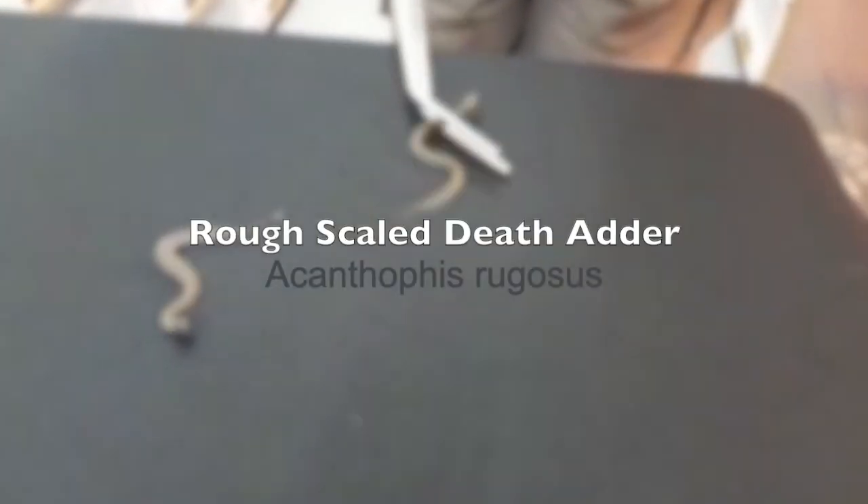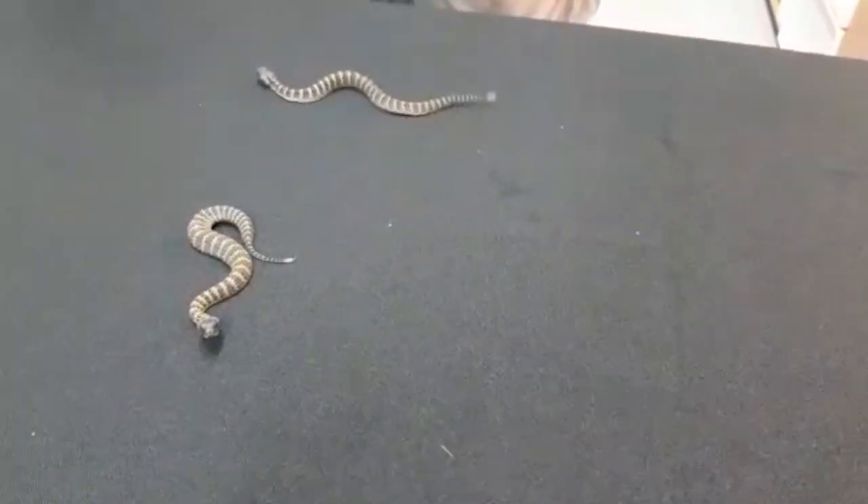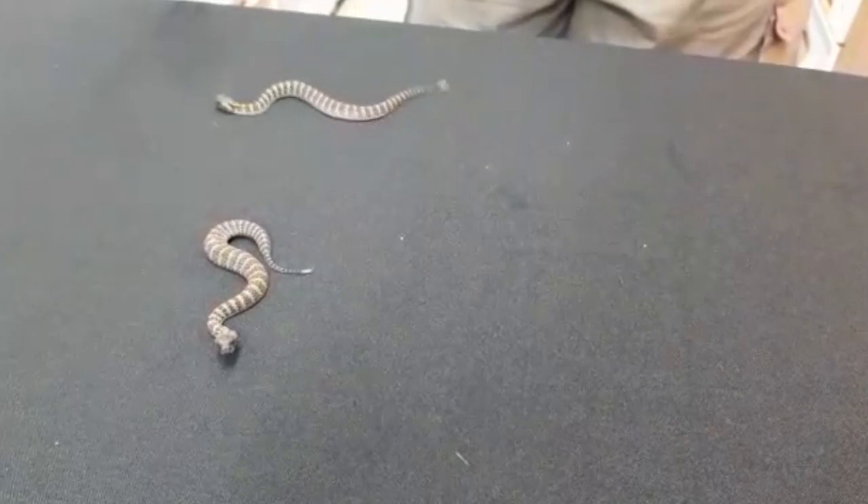These are rough scaled death adders from Australia, Northern Australia. They are distributed through Northern Australia into the Irian Jaya area of Merauke.